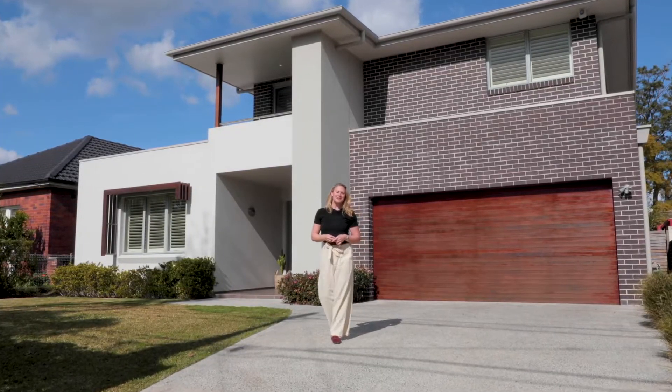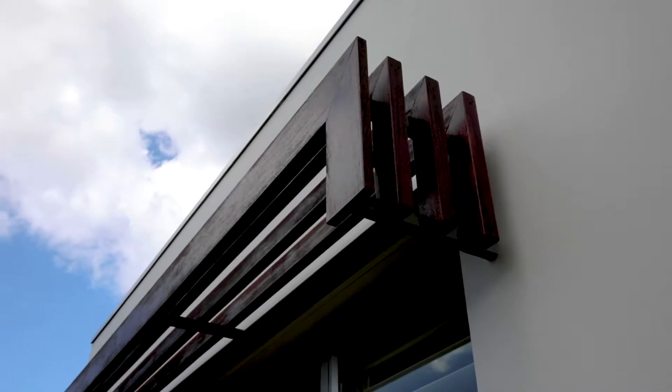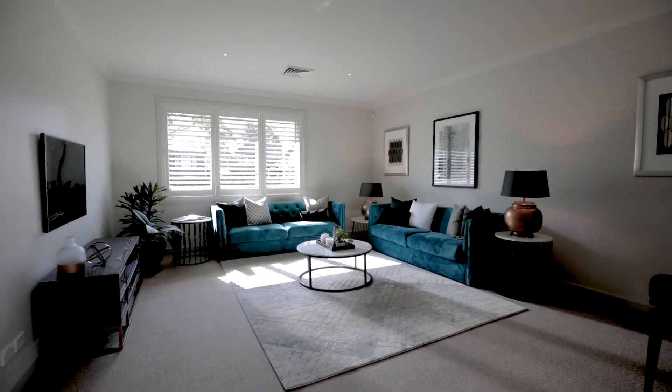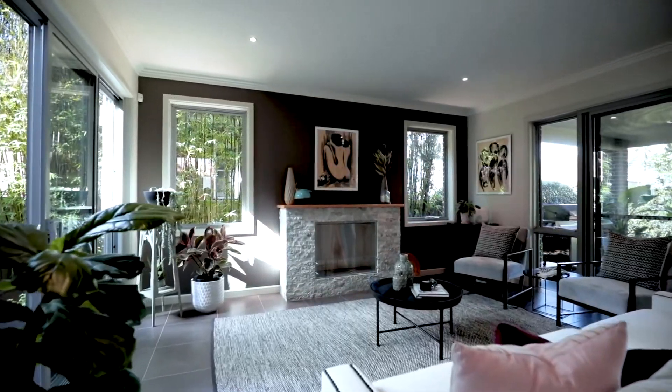Spacious living and modern design, this beautiful home offers the complete family lifestyle. Flooded with natural light, the flowing open plan layout is designed to provide multiple living areas for the whole family to enjoy.